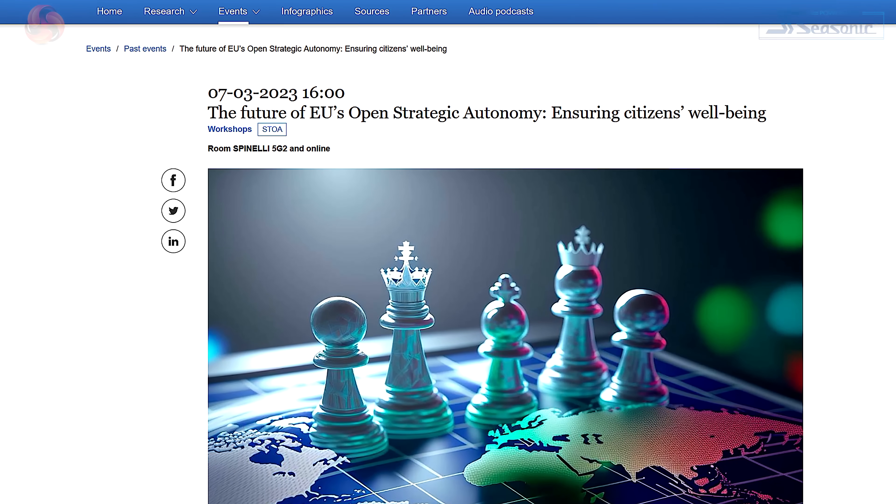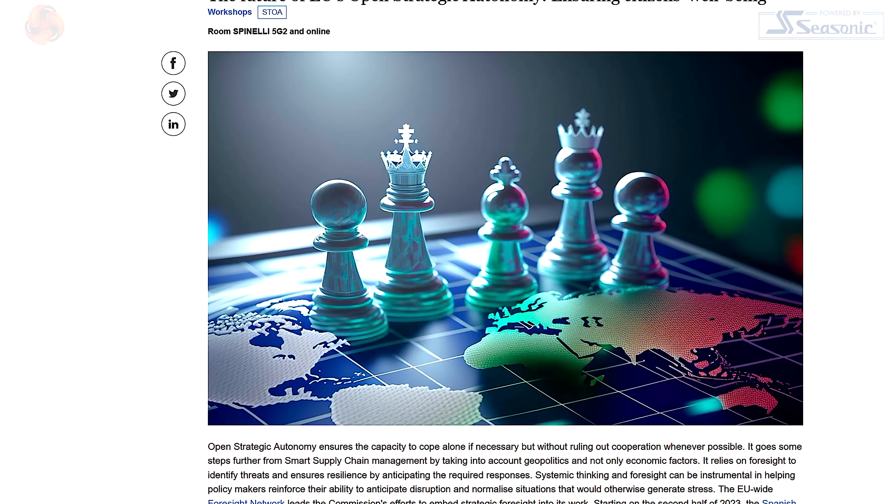Finally, Irish Taoiseach Leo Varadkar spoke: 'We are living through a period of unprecedented change — geopolitics and global supply chains, record global temperatures, and breakneck technological advancement, ranging from AI to robotics to remote working. Ireland needs to stand up and be counted: to advocate for multilateralism, free trade, free enterprise, democracy, and human rights. At the EU table, we're supporting efforts toward open strategic autonomy.' The speaker's takeaway is that Americans and the EU are deeply concerned about China and are decoupling just as fast as they can.